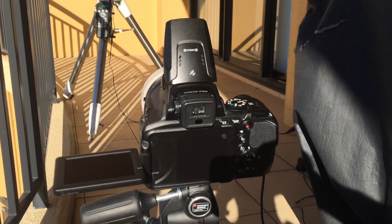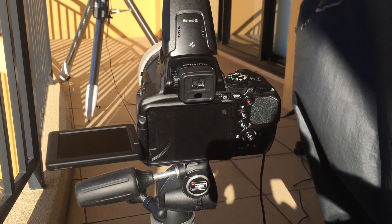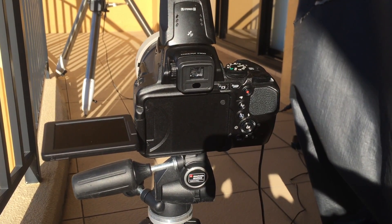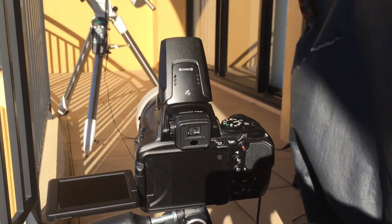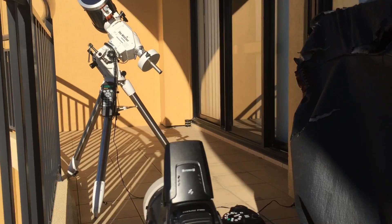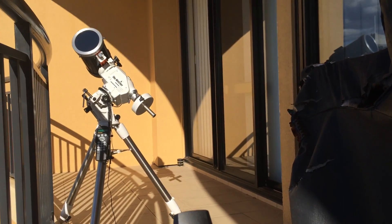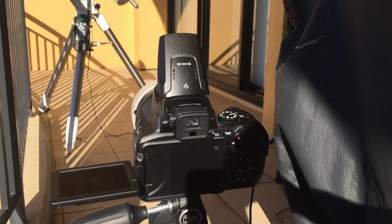Unfortunately it is forecast to rain this evening. I'm going to keep an eye on that and if it looks like it's going to rain I will have to abort and bring the equipment inside so that it doesn't get wet, but with any luck the rain will hold off and we'll have this full 24 hour plus time-lapse ready to go tomorrow evening.